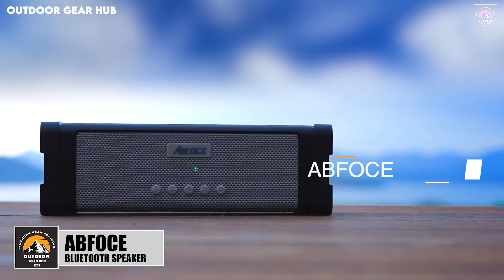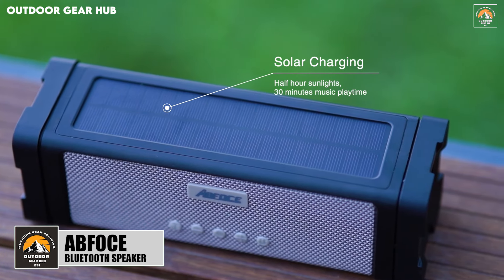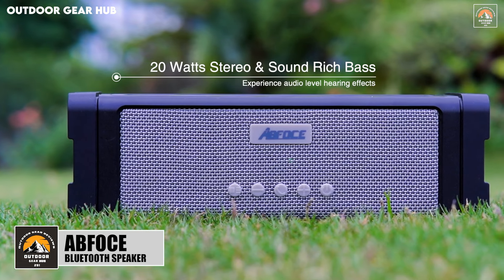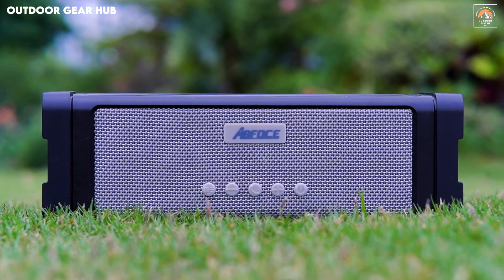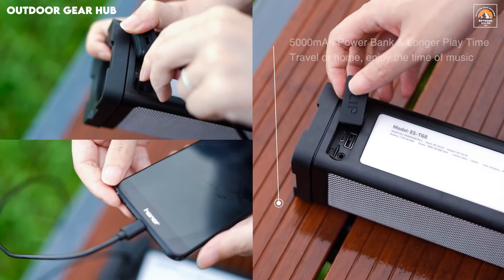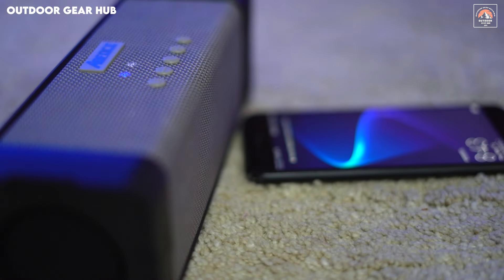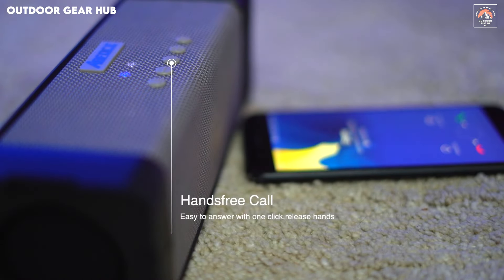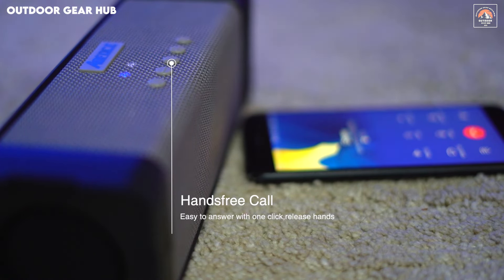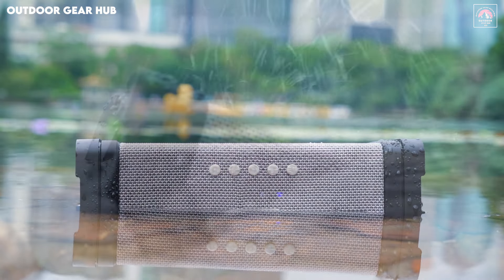The AFOS Solar Bluetooth Speaker brings a blend of rugged durability and modern convenience to outdoor adventures. With its 20-watt output, the speaker offers a rich and immersive stereo sound with deep, balanced bass. Whether you're by the pool, on a hike, or camping, the IPX7 waterproof, shockproof, and dustproof build ensures it's ready for all conditions. The 5,000 mAh battery provides up to 60 hours of continuous playtime and also doubles as a power bank, adding extra reliability when your devices need a boost.